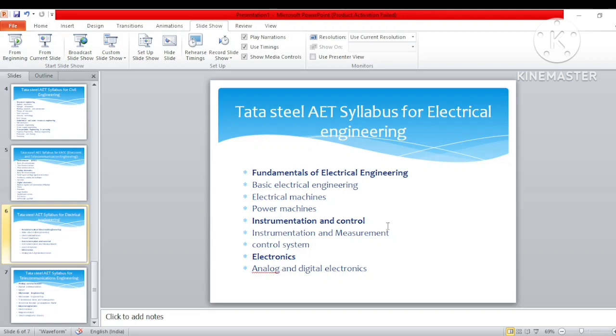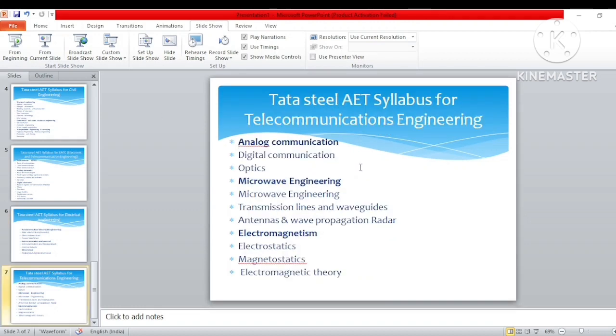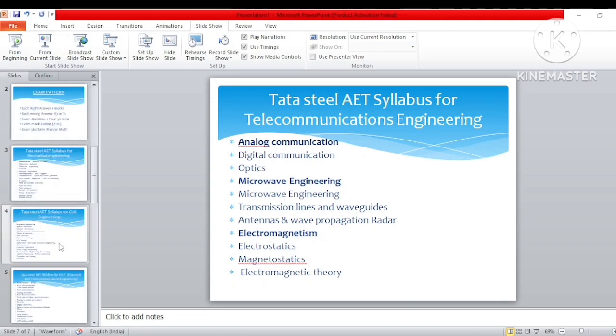For electrical engineering: fundamentals of electrical engineering basics — the questions are at a moderate level, so prepare accordingly. Topics include basic electrical engineering, electrical machines, power machines, instrumentation, measurement, control systems, and analog and digital electronics. For telecommunication engineering, the syllabus includes analog communication, microwave engineering, and electromagnetism.